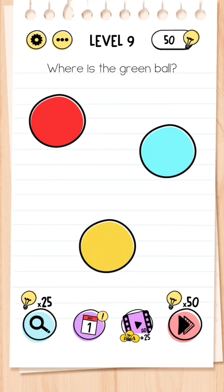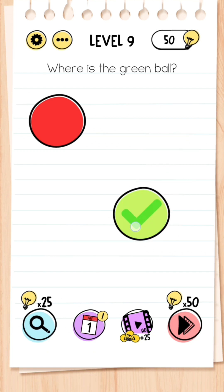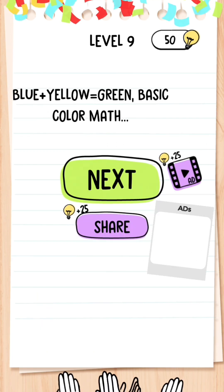Level 9: Where is the green ball? You know blue and yellow makes green, so what you have to do is just drag the blue ball onto the yellow ball and it makes a green.